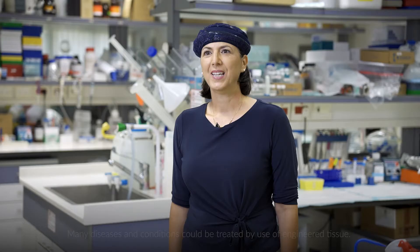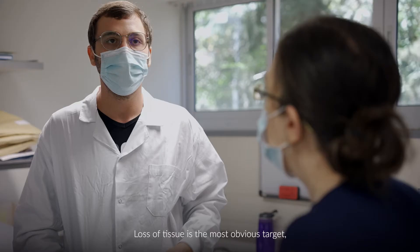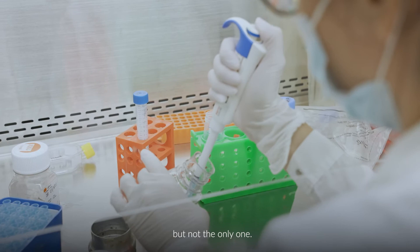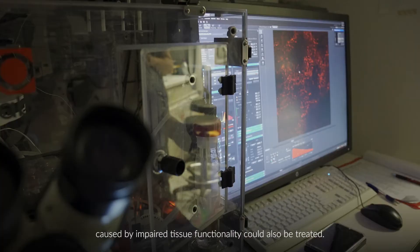Many diseases and conditions could be treated by use of engineered tissue. Loss of tissue is the most obvious target — for example, due to car accidents, cancer, or other conditions. But not the only one. Diabetes, lymphedema, and other conditions caused by impaired tissue functionality could also be treated.